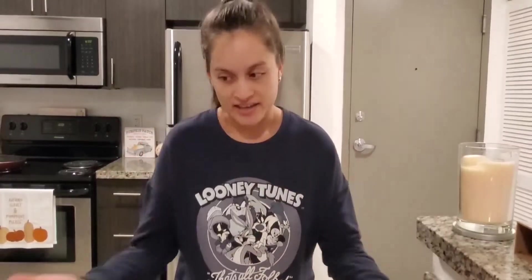Hi everybody, welcome back to my channel, Curl Talk. Happy Taco Tuesday! Guess what? Today's video is going to be about — because I'm a nerd and I like coordination, I love coordination — today it's Taco Tuesday, so we're going to be talking about tacos.